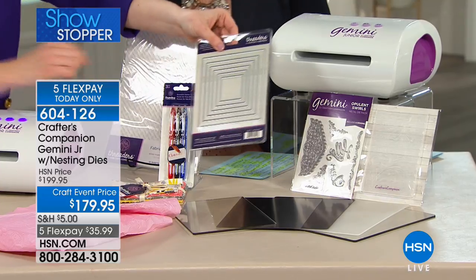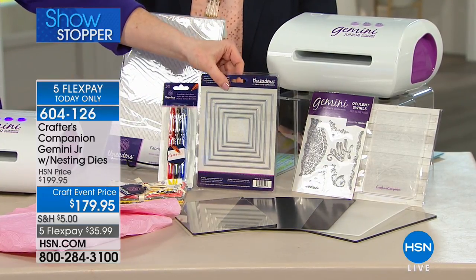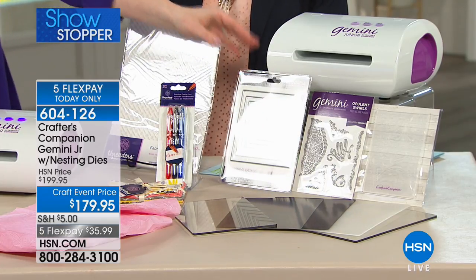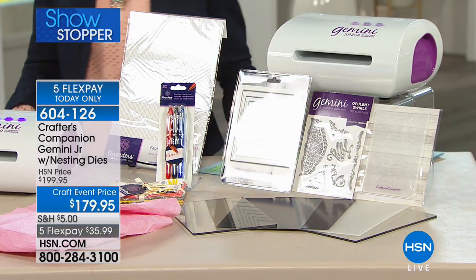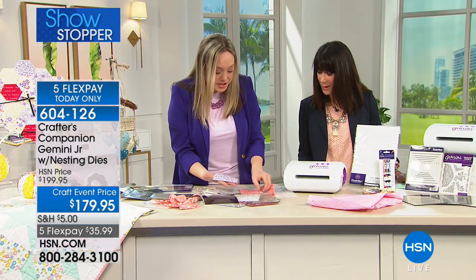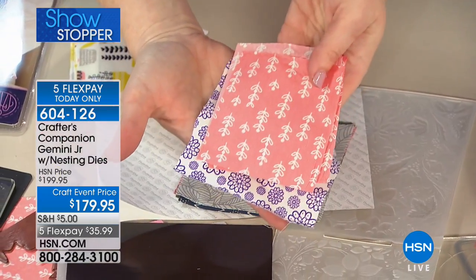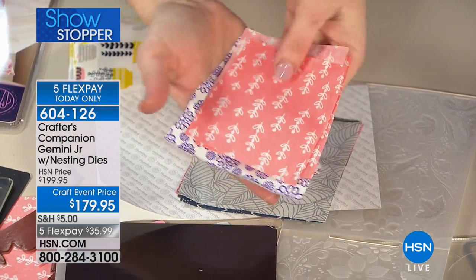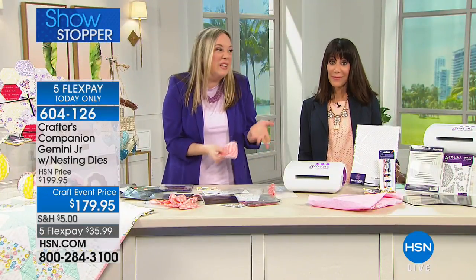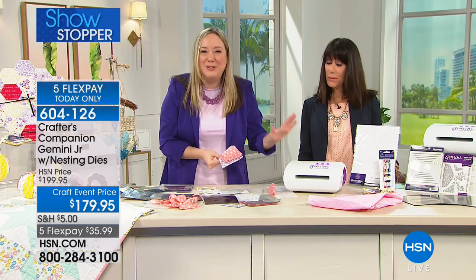If we compare the fraying and precision between squares cut by hand and the squares cut with the Gemini, it's remarkable — and that will make a difference in your finished product. That's the difference between something that looks like you did it yourself and something really professional. You need the tool to do it. With everyone calling, we have maybe a little over 100 left to go around, and this is the only show with this bundle.